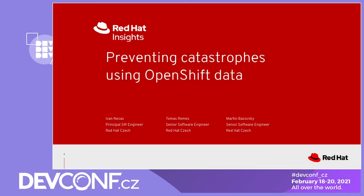Hello, I'm Ivan Nečas and today, together with Tomáš Remeš and Martin Baciovský, we would like to talk about the things we've been working on over the past year. We are from the Connected Customer Experience team, where we are focusing on improving user experience of the connected customers, which means customers that are sharing the health data of the Red Hat products used in their environments.